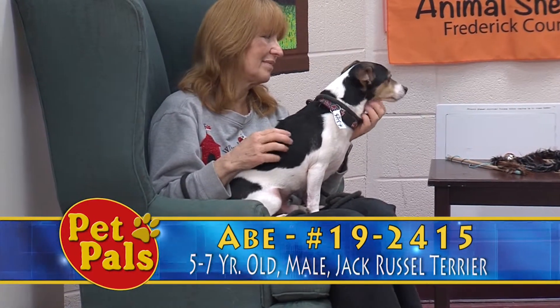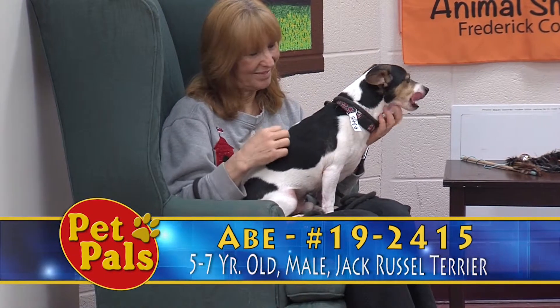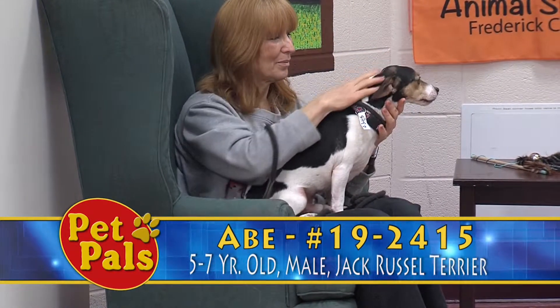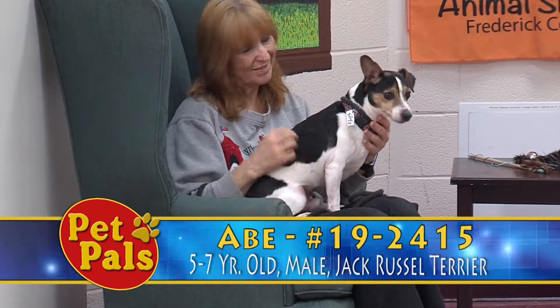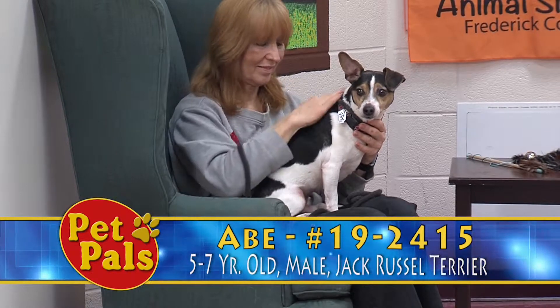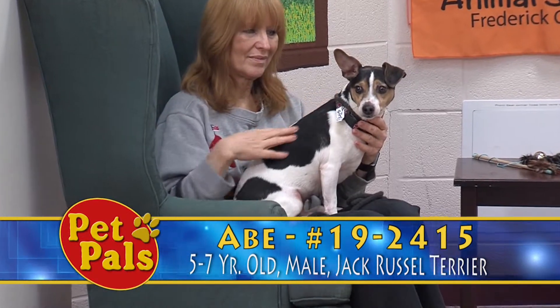But that doesn't mean that he's not still a high-energy dog. He is a terrier, and Jack Russells are known for having lots of energy — they like to jump around and run around and bounce around. Even at his older age, he's still going to have plenty of energy left in there.